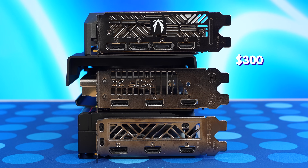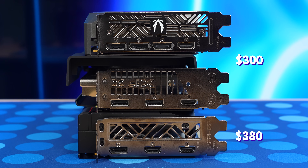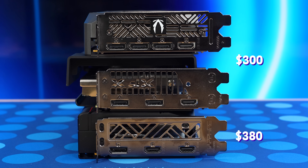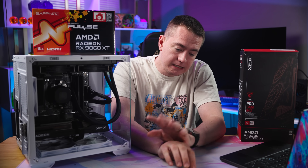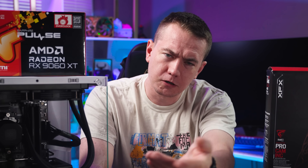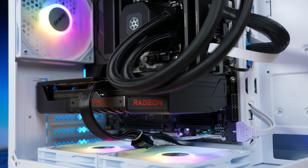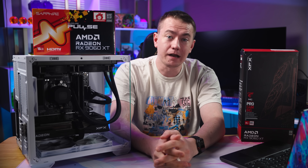For price, both 8 gig cards — Nvidia and AMD — go for right about $300, and you can get the 16 gig 9060 XT for $380. So is the $80 price jump worth it? The short answer is yes. The long answer is also yes, for most people. If this is for your main PC and you want it to simply work at the highest settings possible for years to come, go with the extra VRAM.